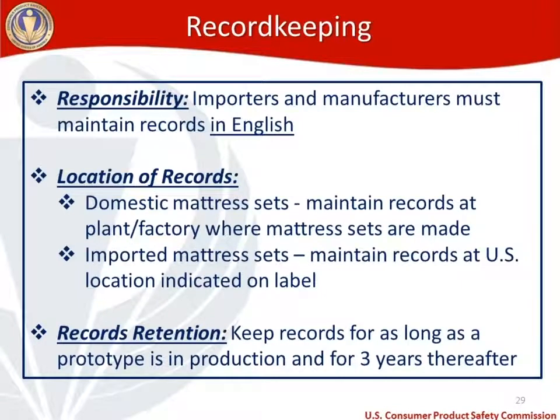Importers and manufacturers are responsible for maintaining these records in English. Domestic mattress manufacturers must maintain records at the plant or factory where mattress sets are made. Importers must maintain records at the U.S. location indicated on the label. Records must be kept for as long as a prototype is in production, and then for three years thereafter.